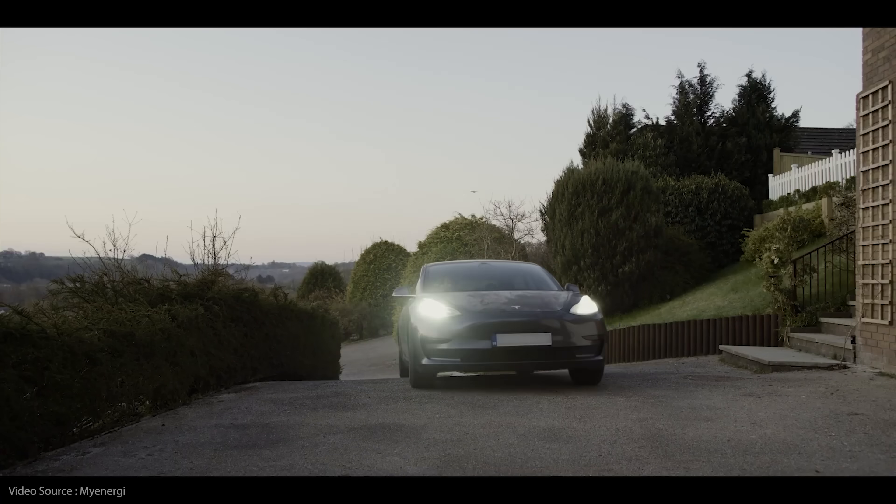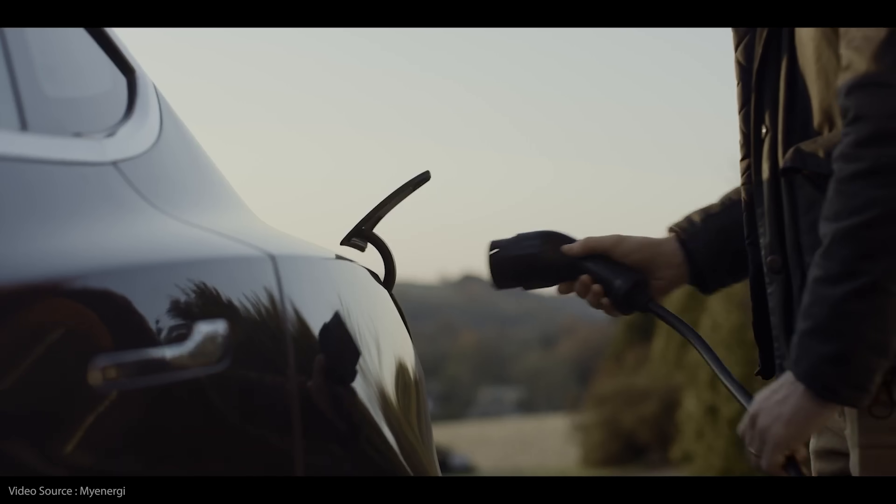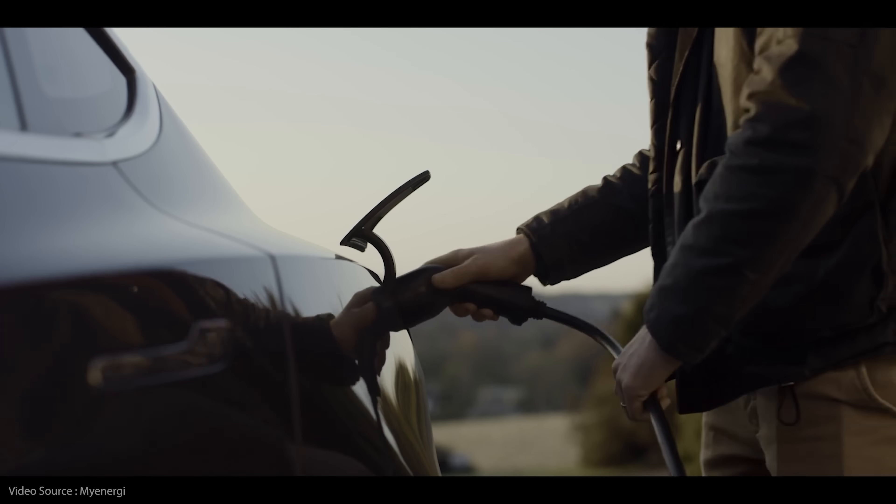If you're one of the rapidly growing number of drivers who now own an electric vehicle, there's a reasonable chance you've got a driveway and you've had your own EV charger installed on the side of your house, or if you're really posh, in your garage. That's already saving you a bunch of money compared to using the public charging network, but there is a limitation on your domestic system: electricity comes to our homes as alternating current or AC, and your car battery wants you to give it electrons as direct current.